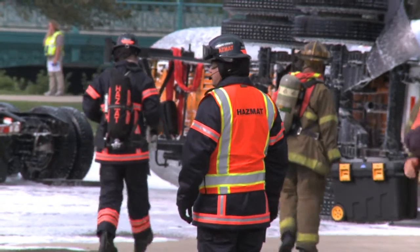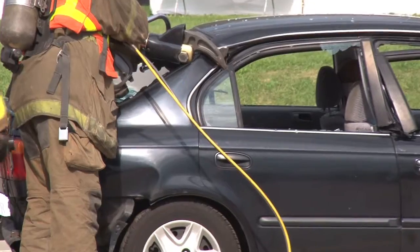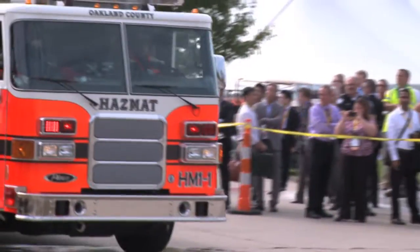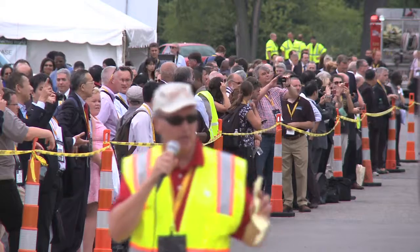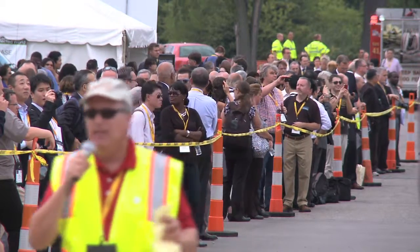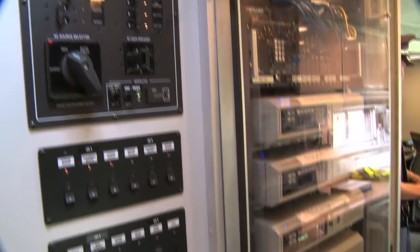We highlight some of the technology that we wish we had now — just amazing stuff they have. ITS America and our local team here choreographed what you're looking at today. There are at least 16 different agencies around the Detroit area.